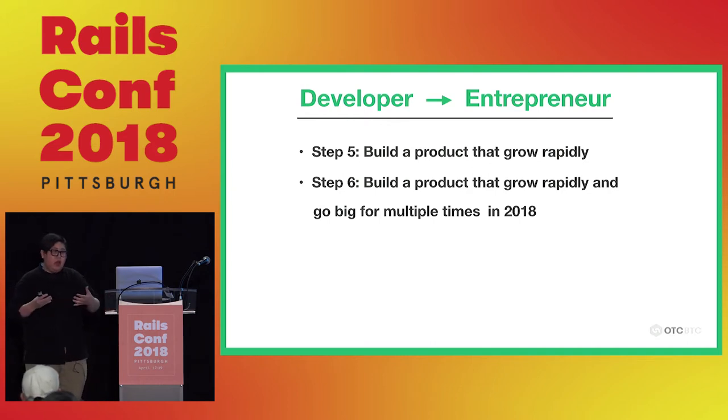I feel other developers deserve better, because I think developers are the people who can change the world — they just don't know about business. So I want to share my story so that everybody can succeed.